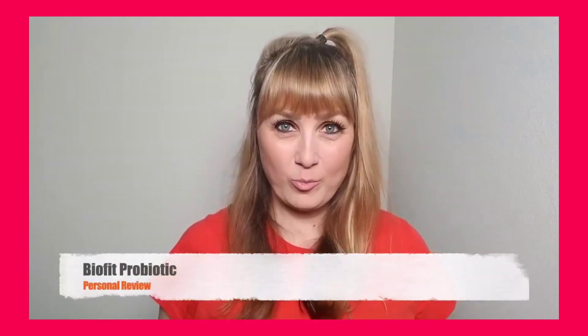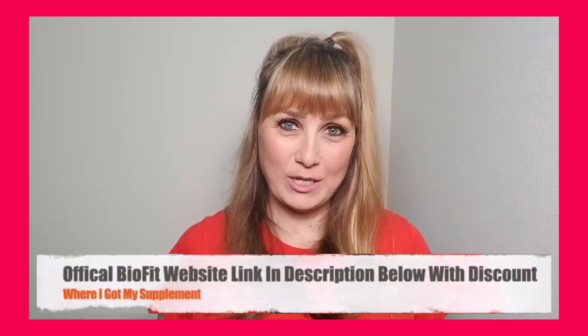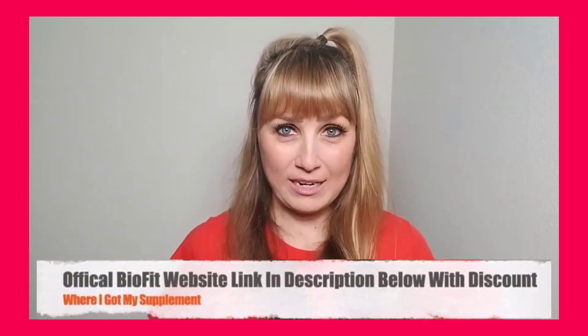Hey guys, in this detailed BioFit probiotic review, I'll be walking you through my experience with this weight loss supplement, because I am someone that has actually purchased and used BioFit probiotic.